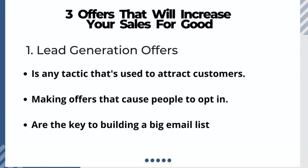The very first offer is called lead generation. Lead generation is the very basic foundation for getting clients. You must generate leads, and the way that you get more sales is by generating more leads. You need an offer or something that will cause people to come to your website. Lead generation is a tactic that is used to attract customers.